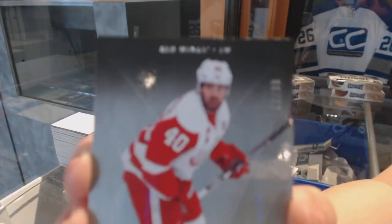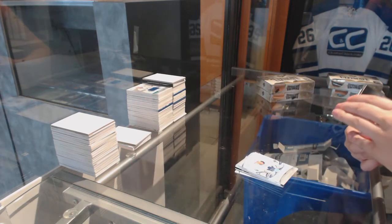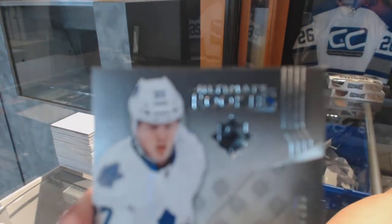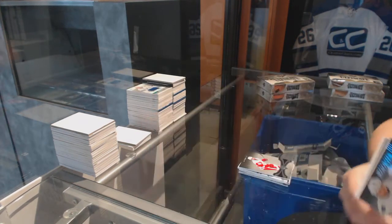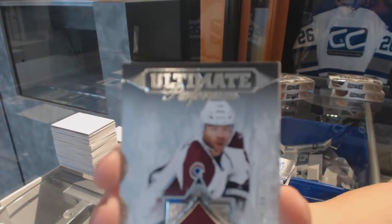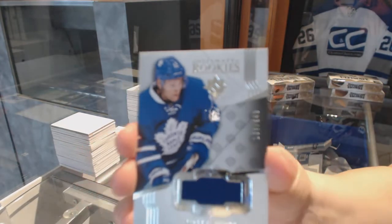A base card numbered to 299 for the Detroit Red Wings, Henrik Zetterberg. We've got a rookie auto numbered to 299 for the Toronto Maple Leafs, Kasperi Kapanen. Ultimate Performers jersey numbered to 299 for the Colorado Avalanche, Jarome Iginla. And a rookie jersey numbered to 299 for the Toronto Maple Leafs, Connor Brown.